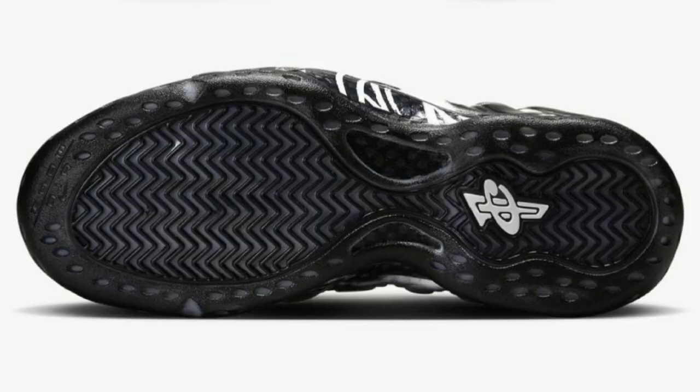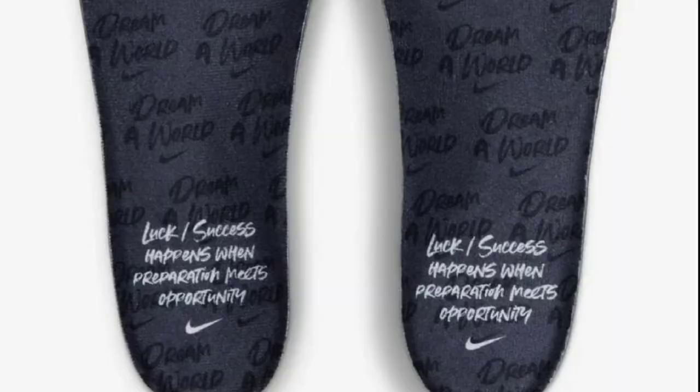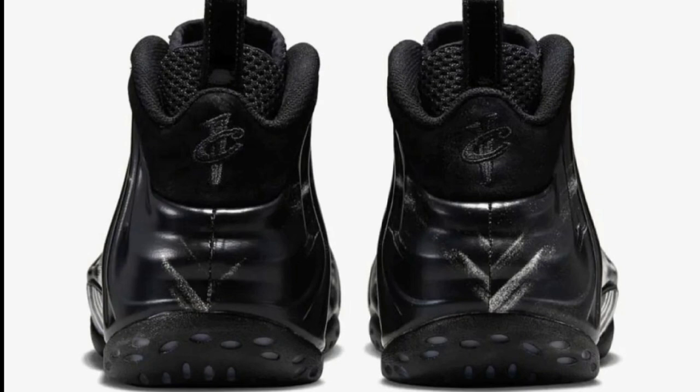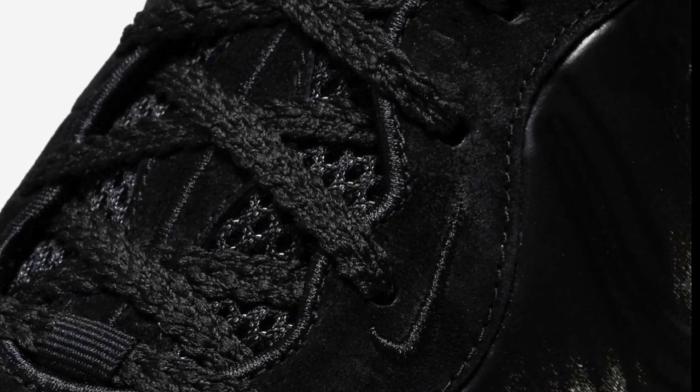Next up, dropping March 31st for a retail price of $250, is the Nike Air Foamposite 1 Dream World. I like Foamposites, but going up to $250 I think is a little crazy. This colorway is dope though — black foam shell with white scuff marks, plush suede eye stays and collars, mesh inner booty, and patent leather pull tabs. Words like 'luck' and 'success happens when preparation meets opportunity' are printed on the insoles and tissue paper, with a special box included.